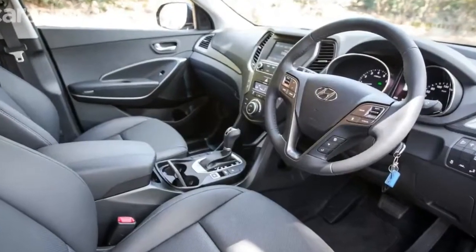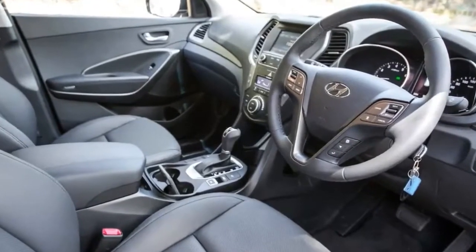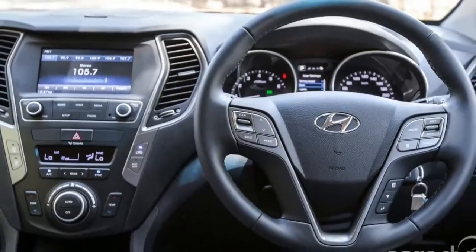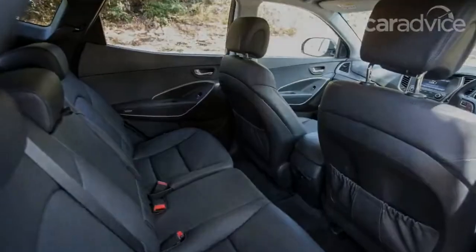Hovering around the low $40k mark are offerings from Toyota — the Kluger GX, the Kia Sorento SLi, the Mazda CX-9 2.5 Sport, and the Nissan Pathfinder ST.